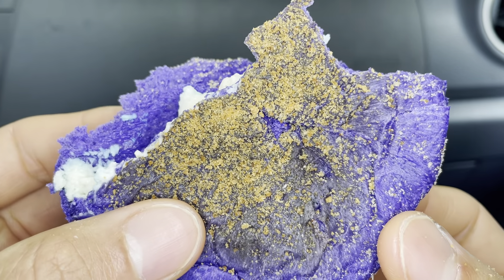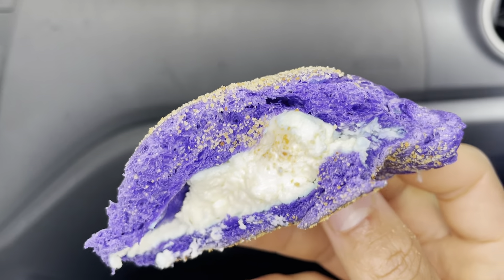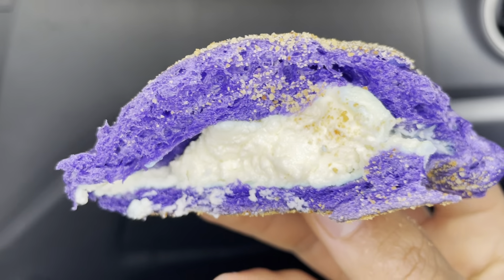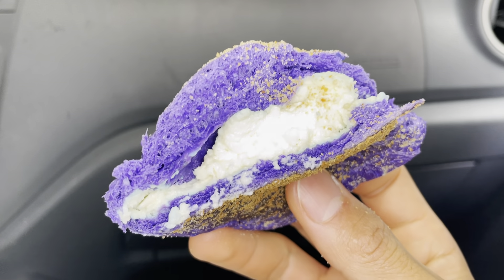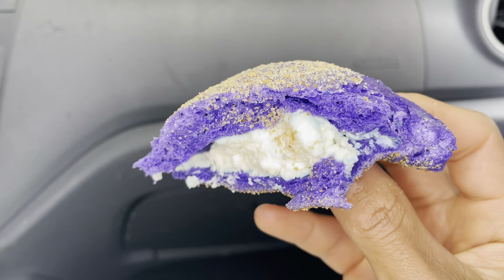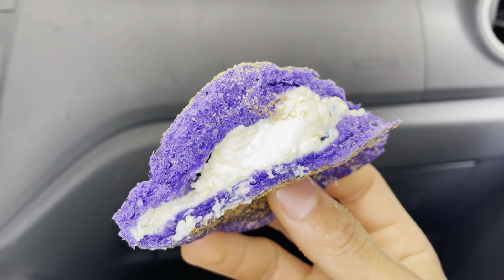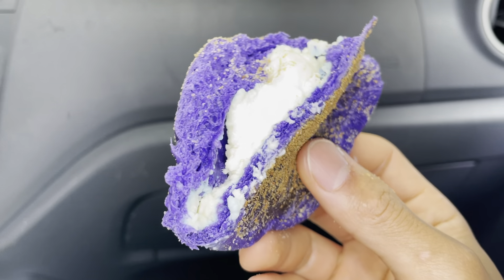Sorry for all the noises by the way, but it's still good. Get this, guys — nice and soft, and not too sweet either. Like I said, the cheese kind of tasted like a non-fat yogurt. It's got cheesy and sweet and a little tanginess to it. Thank you folks for watching.